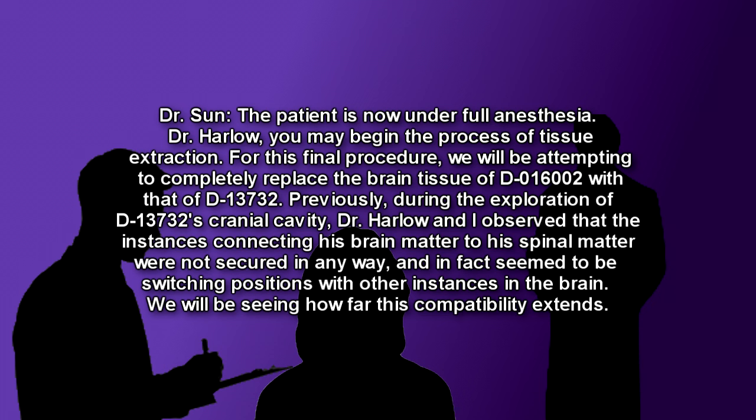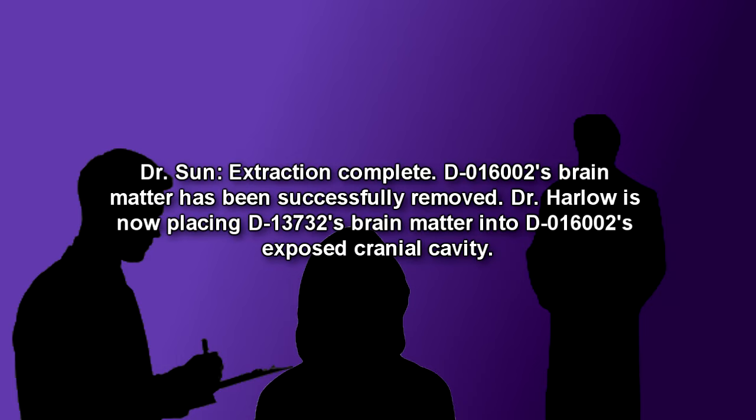Previously, during the exploration of D-13732's cranial cavity, Dr. Harlow and Dr. Soon observed that the instances connecting his brain matter to his spinal matter were not secured in any way, and in fact seemed to be switching positions with other instances in the brain. We will be seeing how far this compatibility extends. There is silence for the next hour as Drs. Harlow, Soon, and Robin remove the top of D-016002's skull and begin extracting her brain matter into a large glass container. Dr. Soon: Extraction complete. D-016002's brain matter has been successfully removed. Dr. Harlow is now placing D-13732's brain matter into D-016002's exposed cranial cavity.